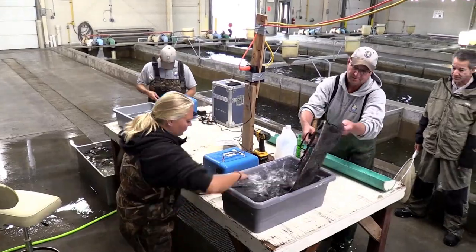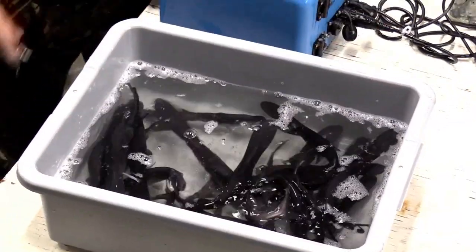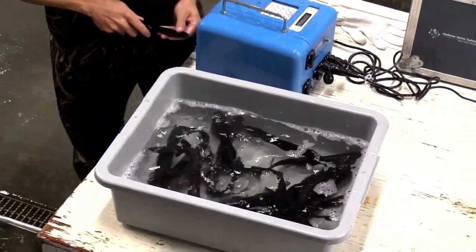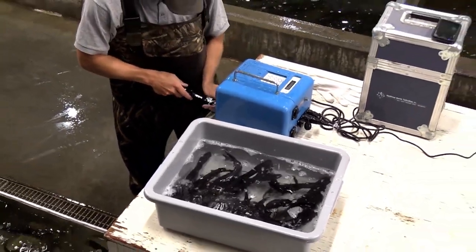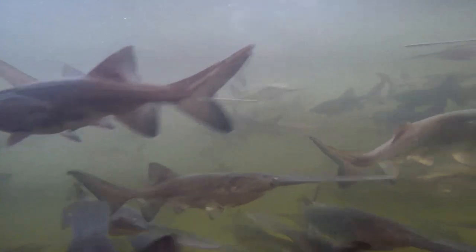When we know what age they are, it allows us a technique for age validation. When we're aging wild fish, we know what their jaws look like for growth rings, and then we can compare them to these known-age fish when they return. We know exactly how old they are, so it's a calibration method to verify what we believe the age is on wild fish.